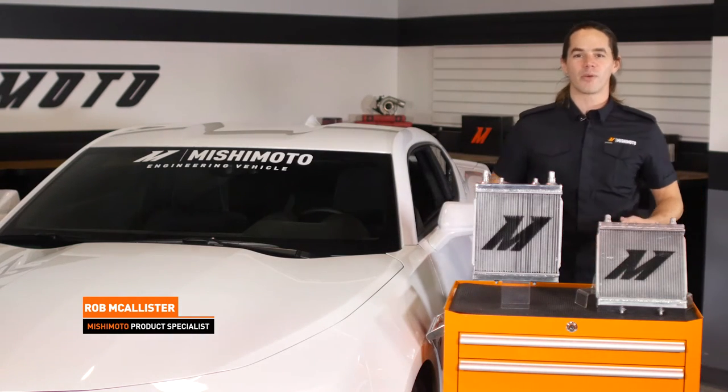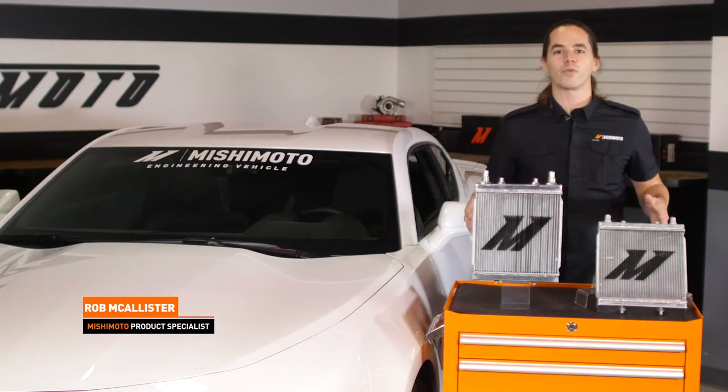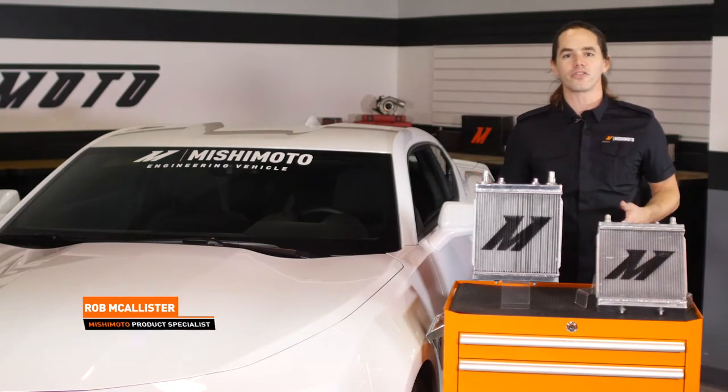What's up everyone? Rob from Mishimoto. Today we're going to take a look at our upgraded auxiliary radiators for your 2016 Plus Chevy Camaro.